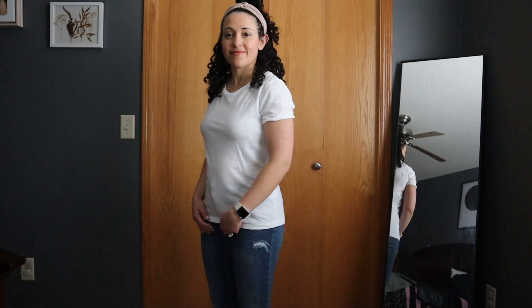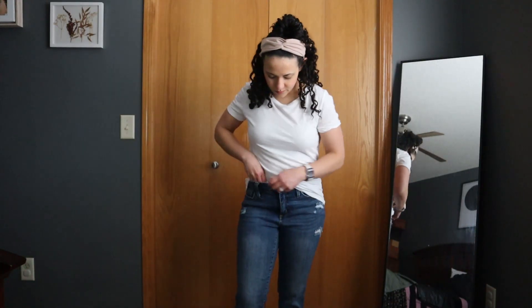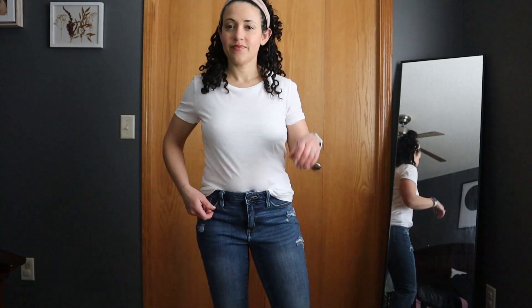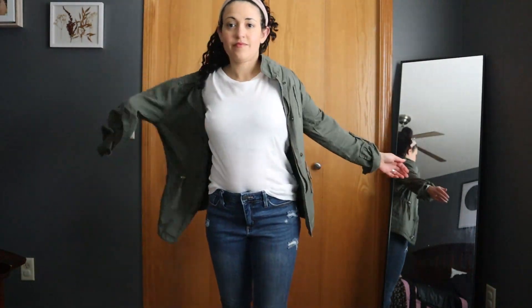Here is my basic white tee and here I just have it styled with a pair of jeans. I think this is like the most basic that you can get — just wearing it with some jeans, casual. I'm going to go ahead and also tuck it in. I feel like this is another way just to amplify what you have on a little bit. My favorite thing to do is throw on a jacket.